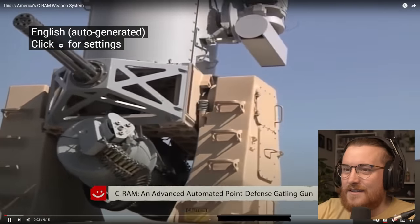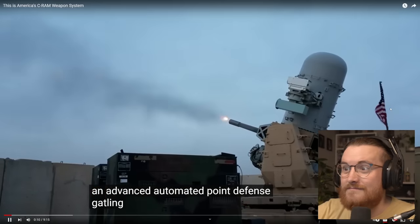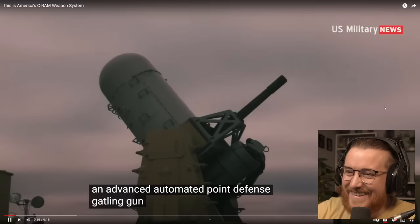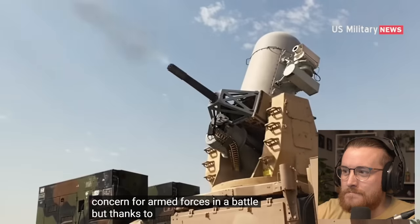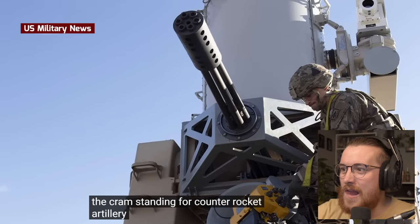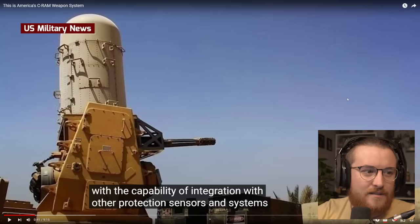Big gun. C-RAM — an advanced automated point defense Gatling gun. Fire from mortars, missiles, and artillery shells is a very serious concern for armed forces in a battle. But thanks to point defense systems like the C-RAM, indirect fire of this nature may have met its match. The C-RAM, standing for Counter Rocket, Artillery, and Mortar, is a land-based balanced weapon system with the capability of integration with other protection sensors and systems. So it's land-based — my presumption is we haven't got any of these on Navy ships, have we?